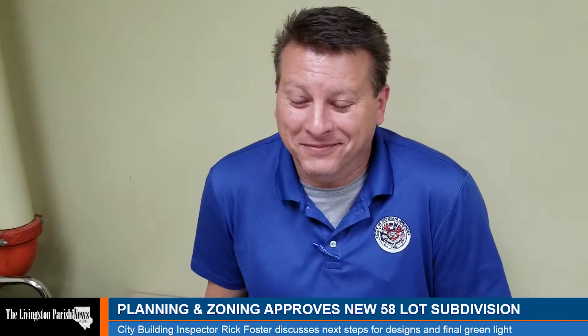We're here with City Building Inspector Rick Foster. Planning and Zoning just approved a 58-lot new development on Cockrum Road, right at the edge of the city limits. Big concerns were traffic and drainage. We asked Rick: where does it go now? Walk us through the process.